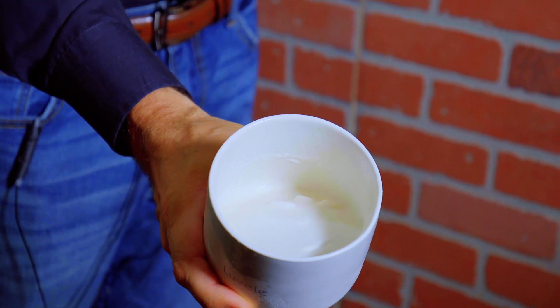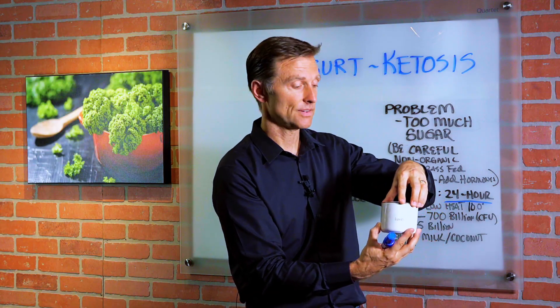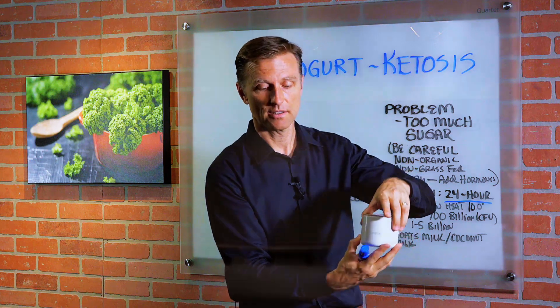You can do almond yogurt, you can make yogurt out of goat's milk. Raw milk is best if you can find it — if it's not illegal in your state. Or raw goat's milk yogurt; that's even better.